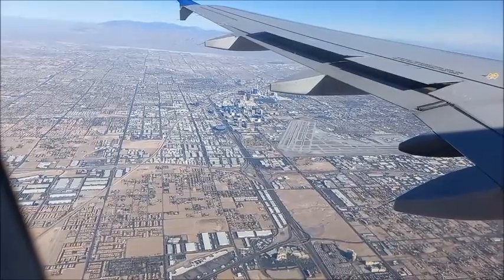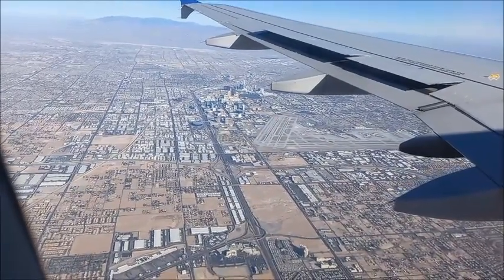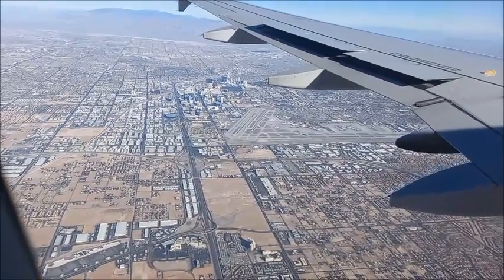You may see runway 1L and 1R and 8L and 8R. You may also see the Las Vegas Golf Course and Mandalay Bay Hotel.